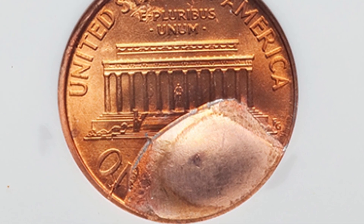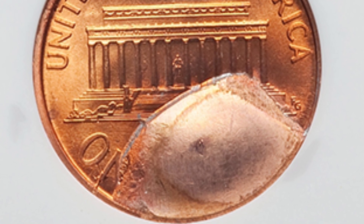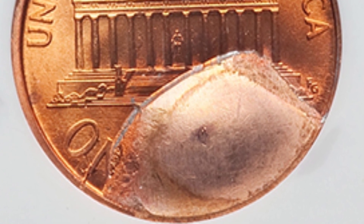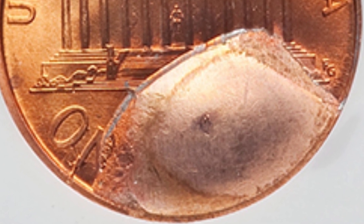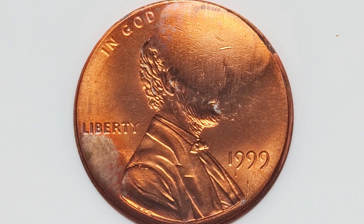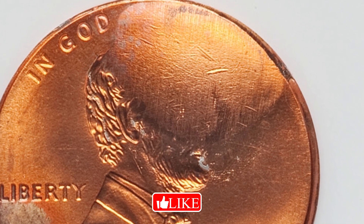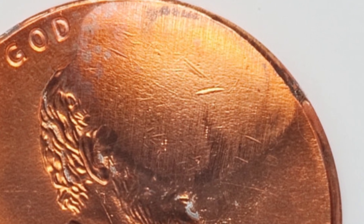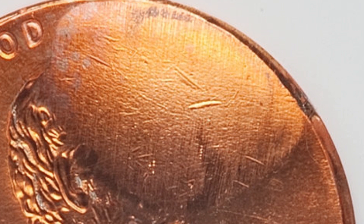Moving on to a 1999 Lincoln cent with a major reverse die break. It is graded at Mint State 66 Red — the scale goes up to 70, so it's in very good condition. We see that big cud there, and that die break is just amazing. You can look for cuds like this on all kinds of different coins, not just pennies. Some will be much smaller, but large cuds like this are more desirable by collectors. This penny sold for over 300 dollars.